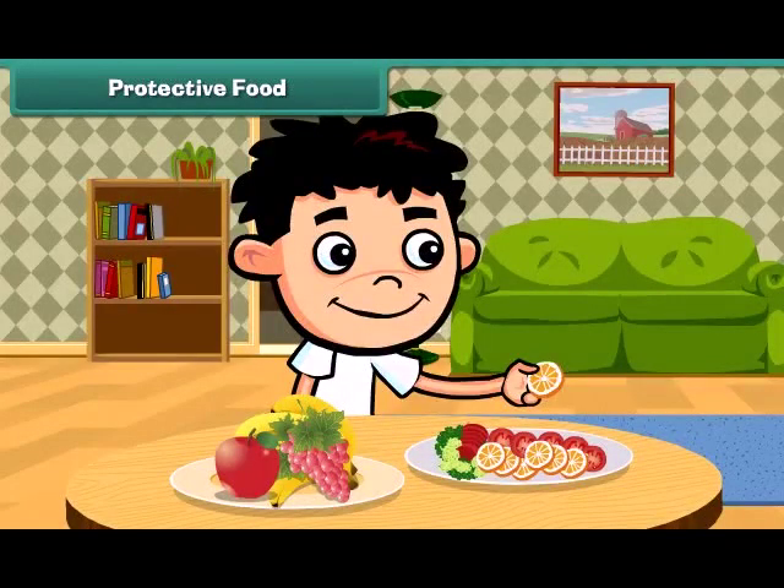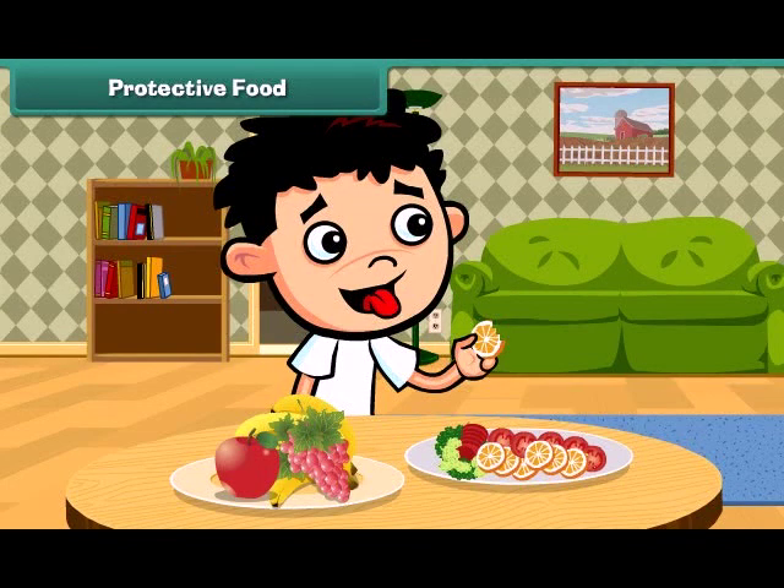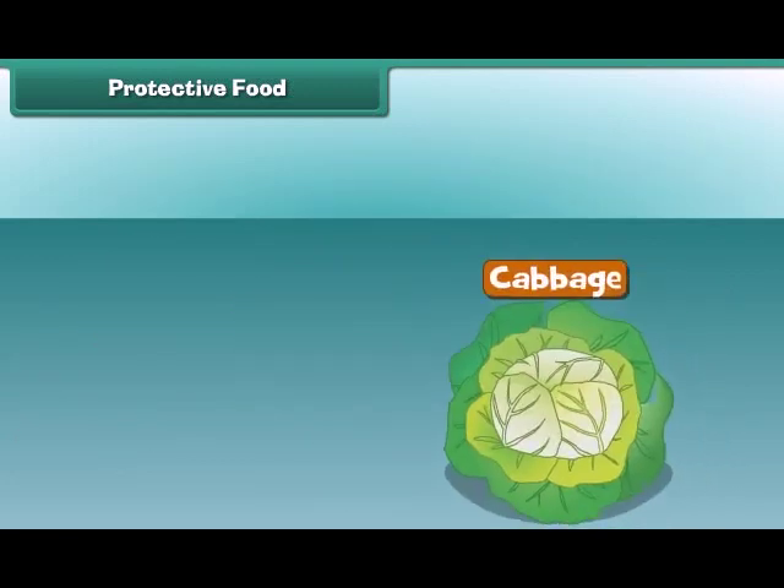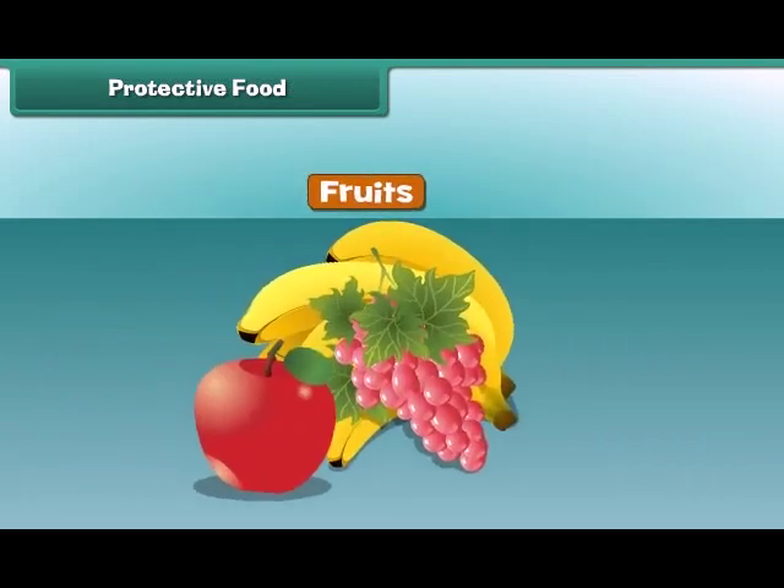Hey friends, food protects us from various diseases. The food that protects us from falling ill is called protective food. We should eat lots of spinach, cabbage, beans and fruits.